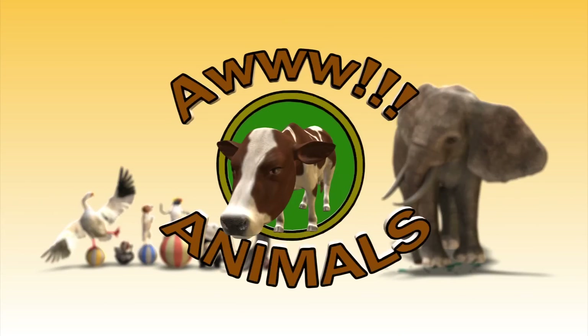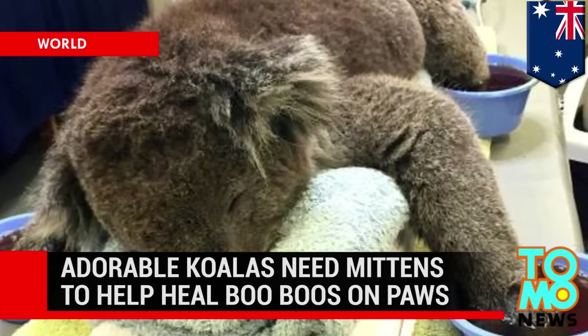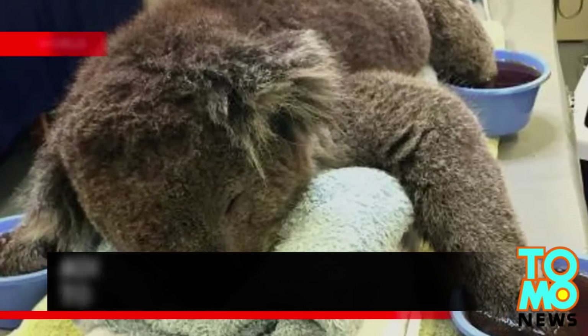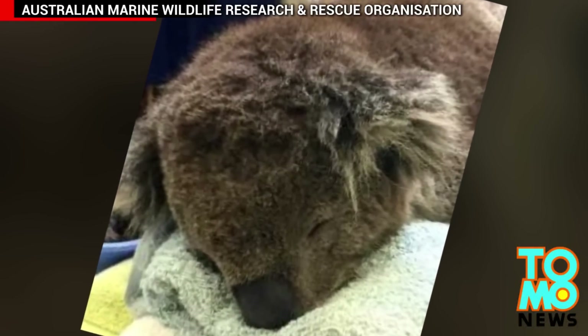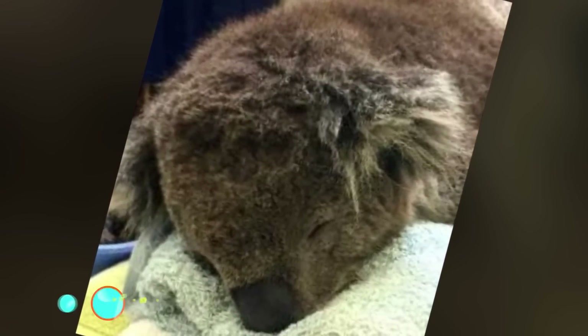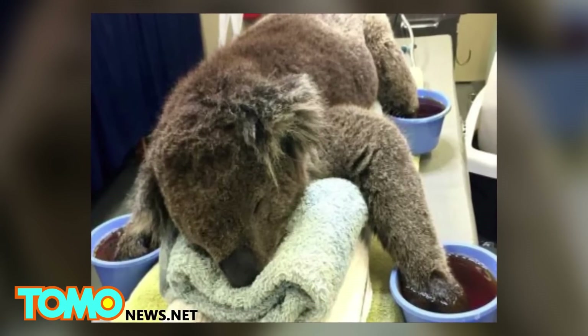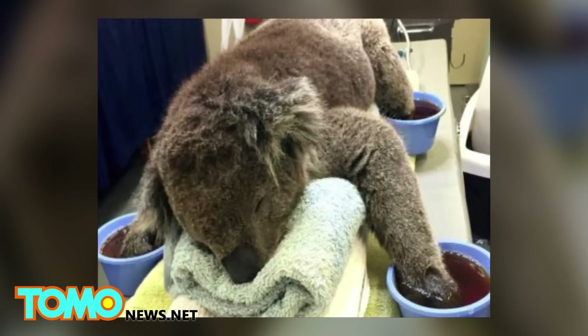Animals. Adorable koalas in Australia need your help to heal their burned little paws. This is Jeremy. Isn't he just the cutest? But Jeremy isn't sleeping and he isn't drunk. Jeremy is resting after he singed all four of his little paws in a recent bushfire down under.